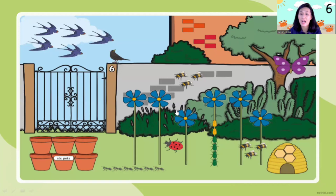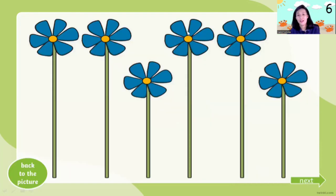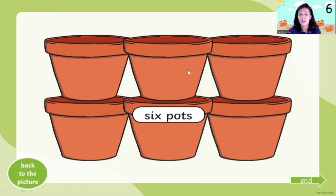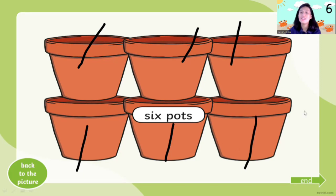Okay, now let's count the flowers. How many flowers are in the garden? Ready — go! One, two, three, four, five, six. How many flowers? Six flowers! Yes, six flowers. Now the last one — let's count the flower pots. How many pots? Let's count from the left: one, two, three, four, five, six. How many pots? Six pots! Yes — this is number six!